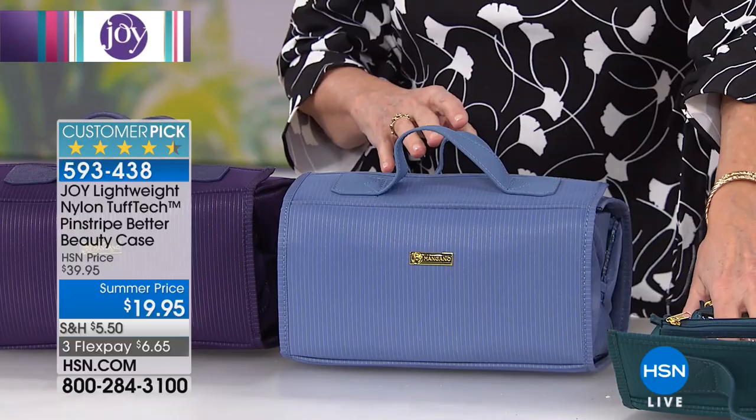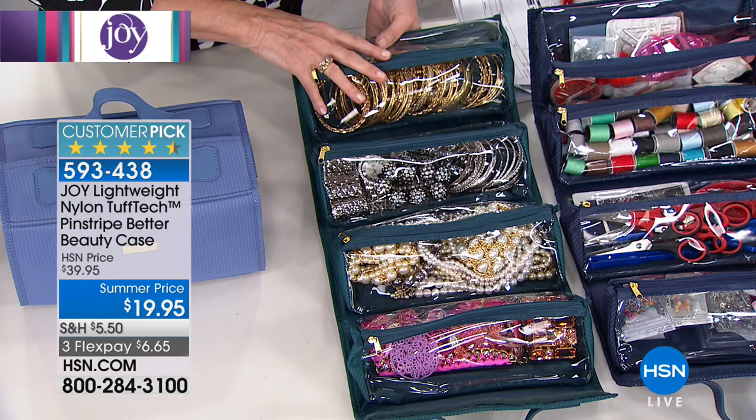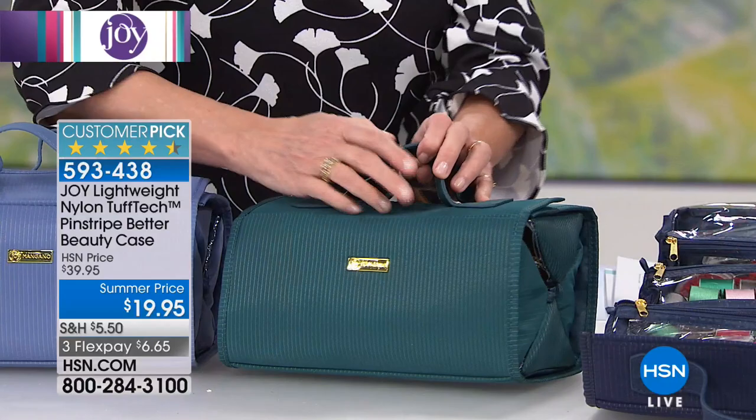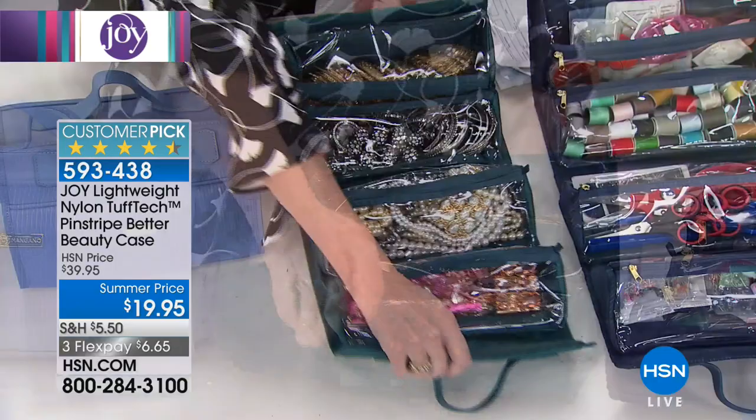Let's talk about jewelry. Now you've got your sparkle organized — gold separated from silver and pearls. Everything is protected because when you roll it up, the durability of the exterior means nothing will scratch or damage your gorgeous jewelry pieces. For ease of travel, it's only 10 inches by six inches and rolls out to 25 inches to give you access to all your favorites.